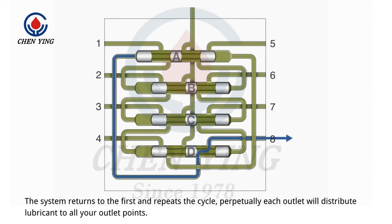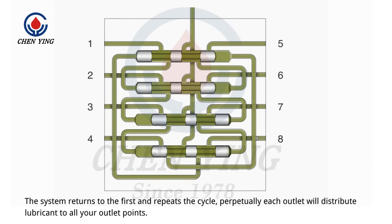The system returns to the first step and repeats the cycle perpetually, with each outlet distributing lubricant to all your outlet points.